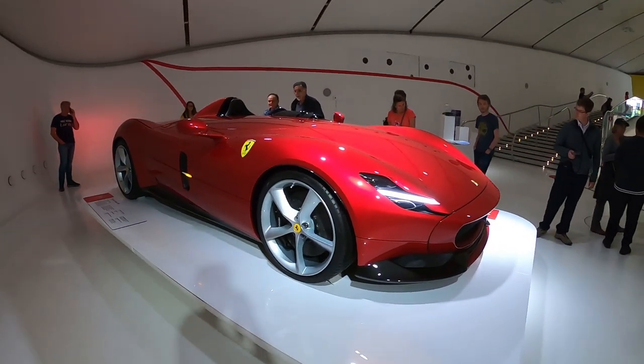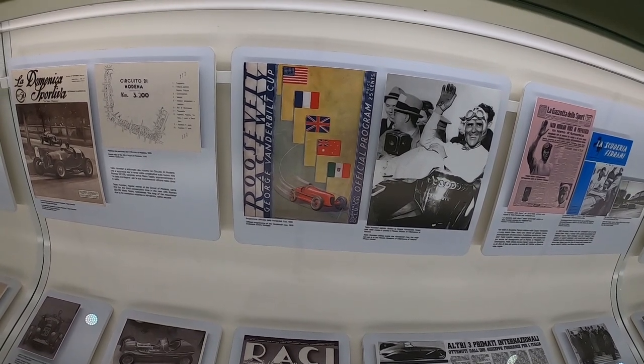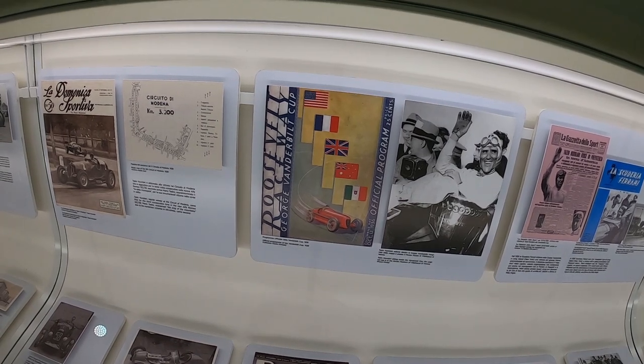The aerodynamics of this car are absolutely incredible — you can tell there are so many weight reduction components to it. As an advertising major at Marquette University, one of my favorite things to do at museums like this is check out the old advertisements produced for the vehicles. Here we've got a print ad for the George Vanderbilt Cup — it was 25 cents. Now I'm going to grab a quick lunch and then it's off to the Maranello Ferrari Museum, just a shuttle bus away at 12 euros round trip.